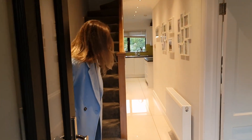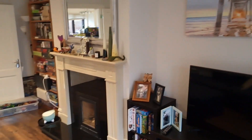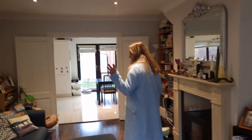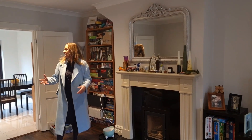You're walking into a tiled hallway, and if you swing around to the right you've got your formal living room there, overlooking the green at the front. The front of the house is west facing, so you have all your morning sun at the back and all your evening sun right there at the front of the house. We have nice wooden flooring here, a gorgeous stove, and a really big sized living room.